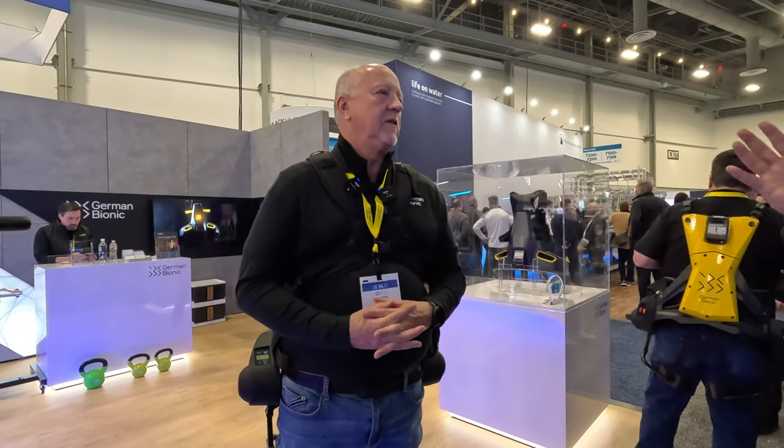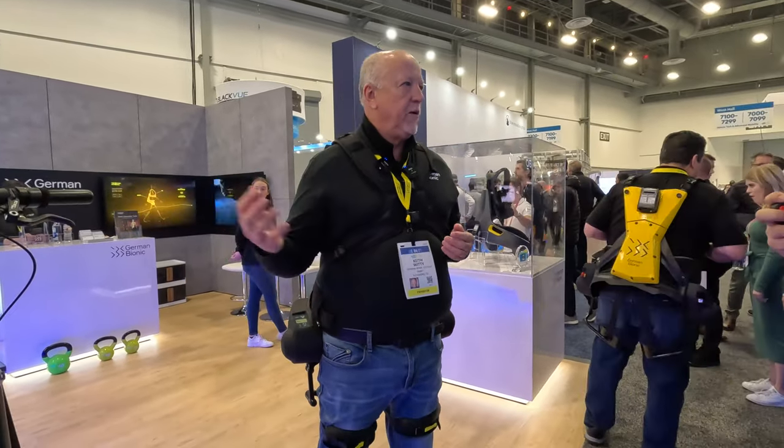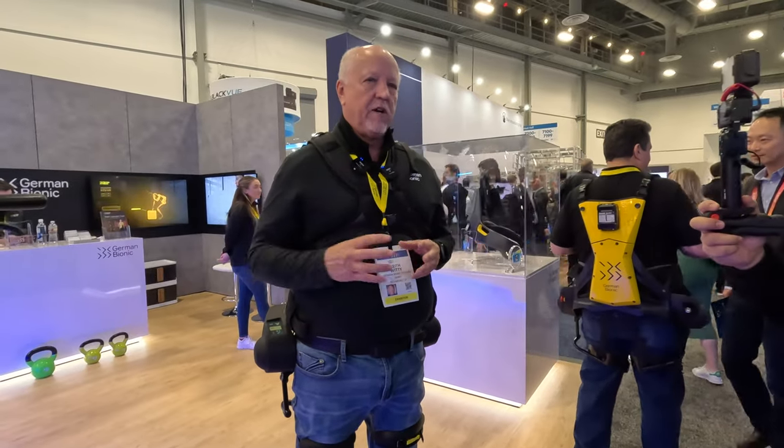All right, so I'm at CES. Keith, tell us who you are and who you work for and what you got. Yeah, so we're here at the Germbionic, which is one of our production partners.